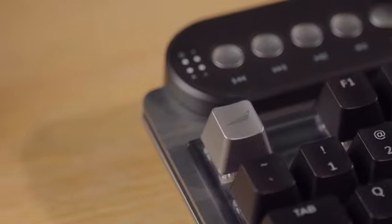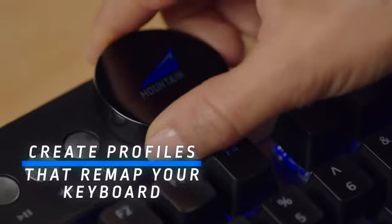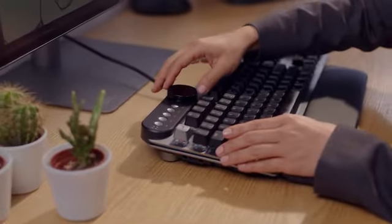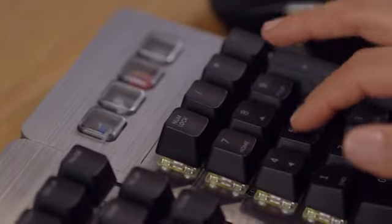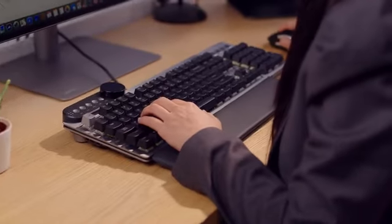Making it the perfect keyboard for designers, illustrators, editors and all professional users. Create profiles that remap your keyboard to have your most frequently used commands conveniently bound to keys of your choice. Optimize your workflow every day.